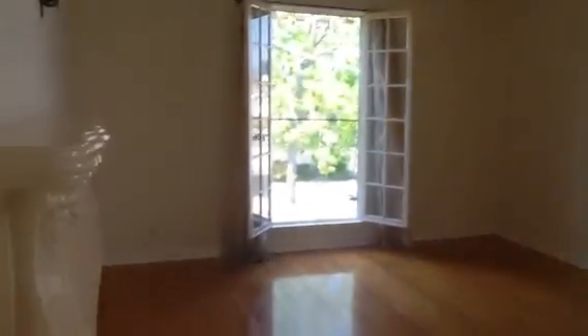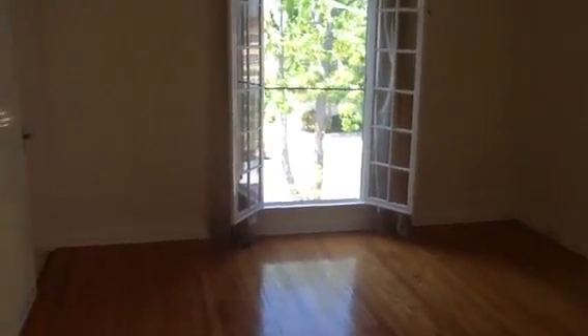Entering 1016 South Massillon Avenue. This is an upper front unit with hardwood floors throughout. Beautiful French windows throughout. Lots of natural light. Antique light fixtures. Beautiful two-tone custom paint. And we're in the living room.